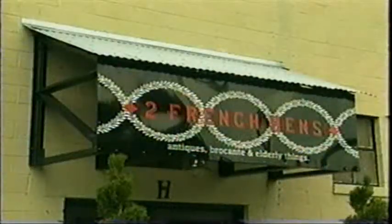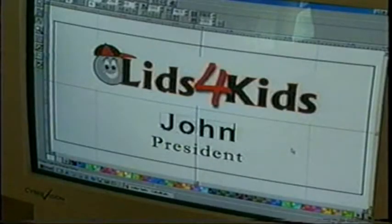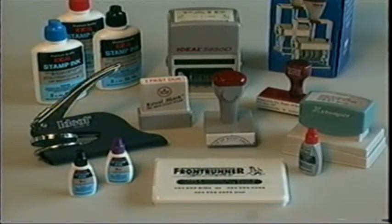Frontrunner specializes in vehicle lettering, magnetics, wooden, and aluminum signs. They also offer custom engraving for awards and plaques, digital name tags, and custom self-inking and traditional rubber stamps.